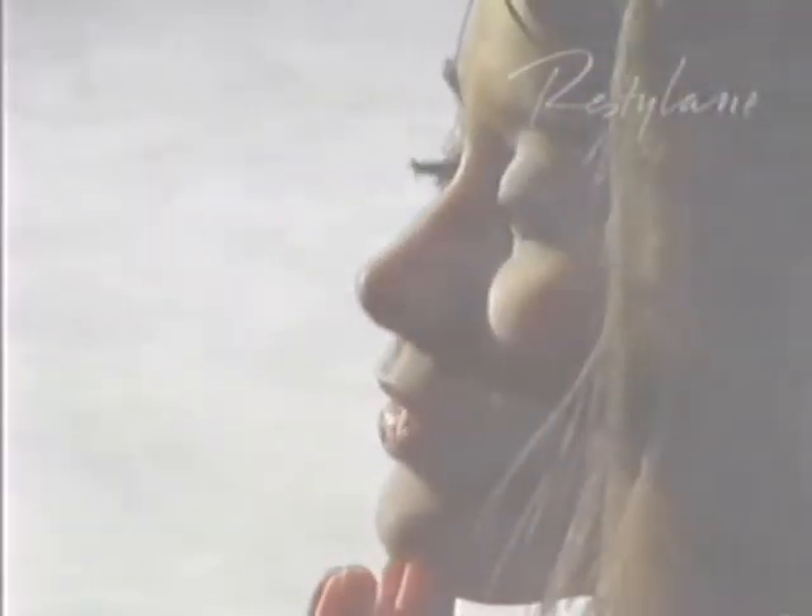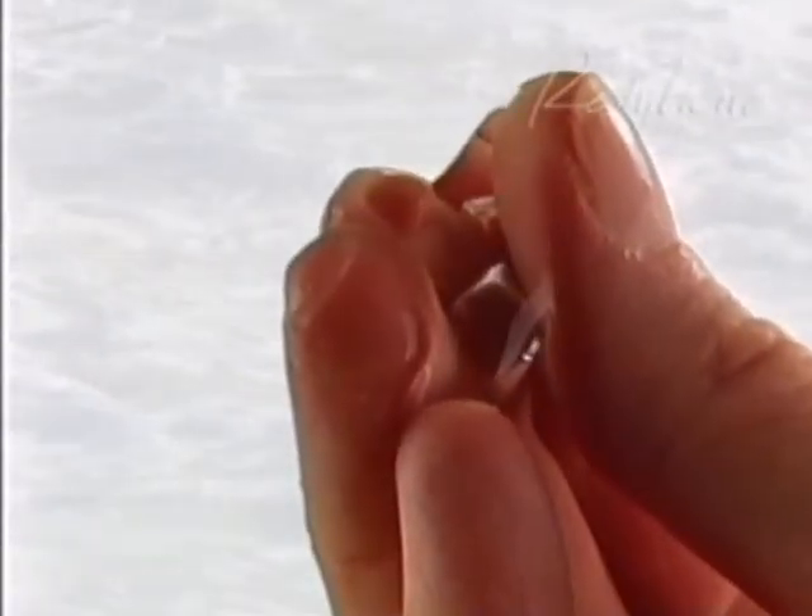Restylane products contain a natural material, hyaluronic acid, which binds water in the skin, thus lifting and giving new firmness.